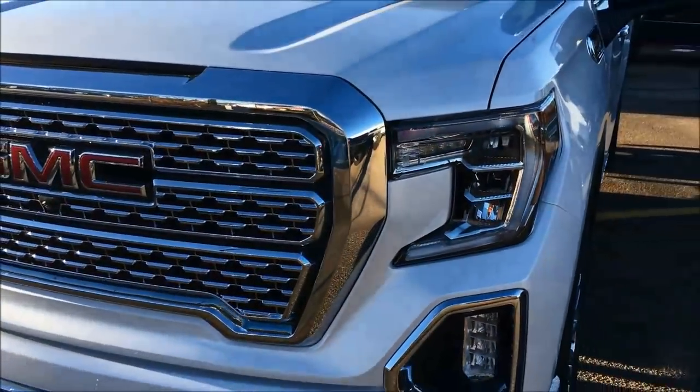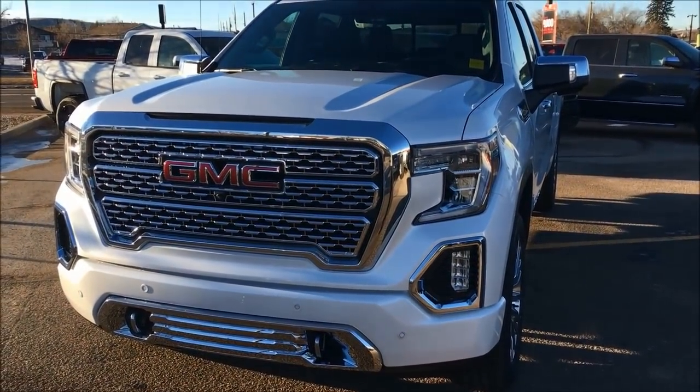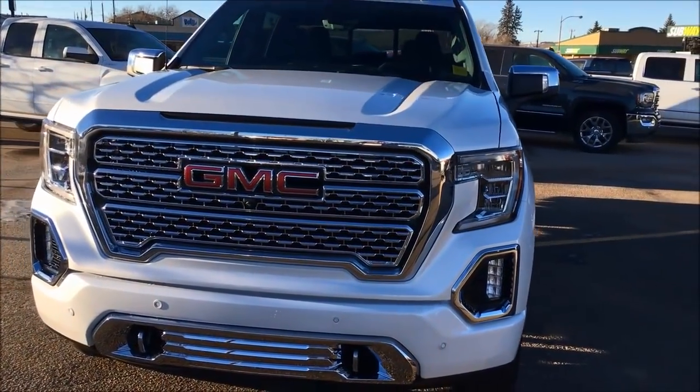Look at the front end — the C-shaped LEDs, LED fog lights which are vertical. They look really sharp. Look at all this chrome.